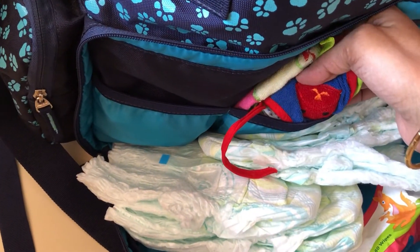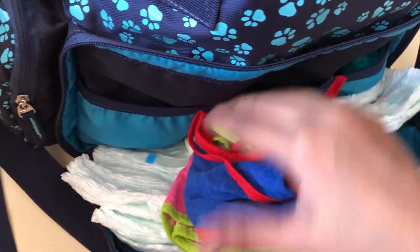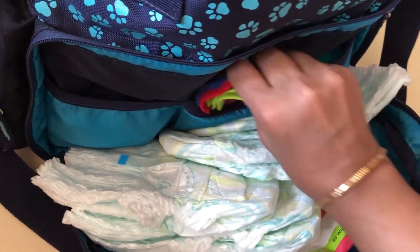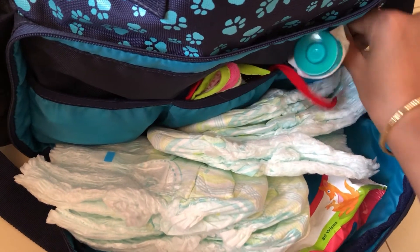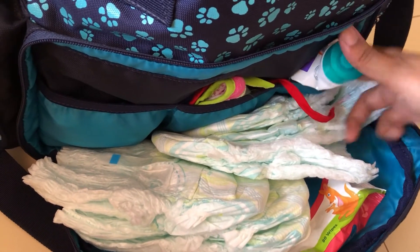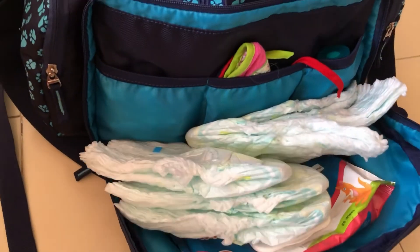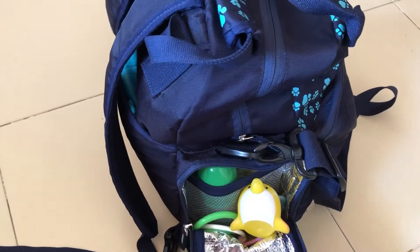Here is a bib which I use when feeding my baby. Now that she's ten months old and taking solids, I need a bib so I don't make her clothes dirty. The next section has the diaper rash cream for diaper changes. So this entire section is dedicated to diaper changing and small related items.